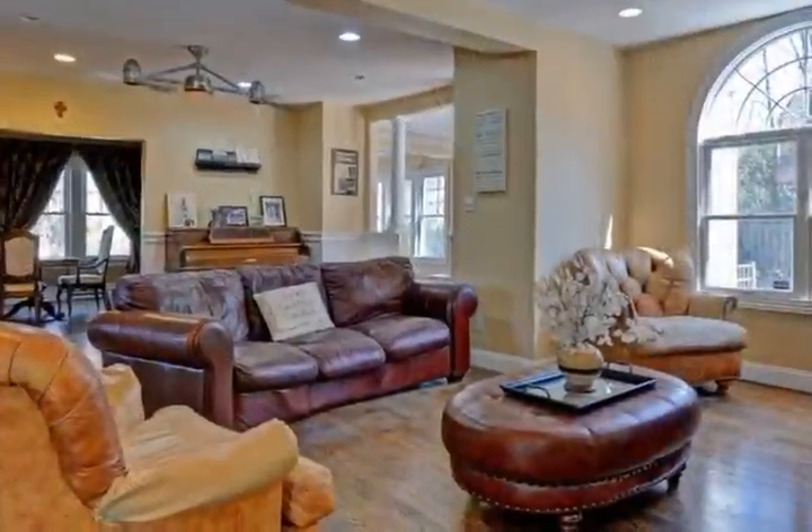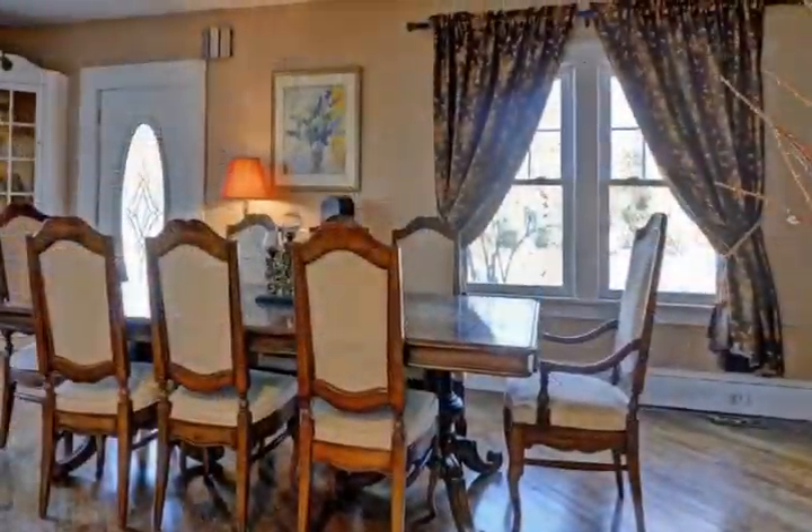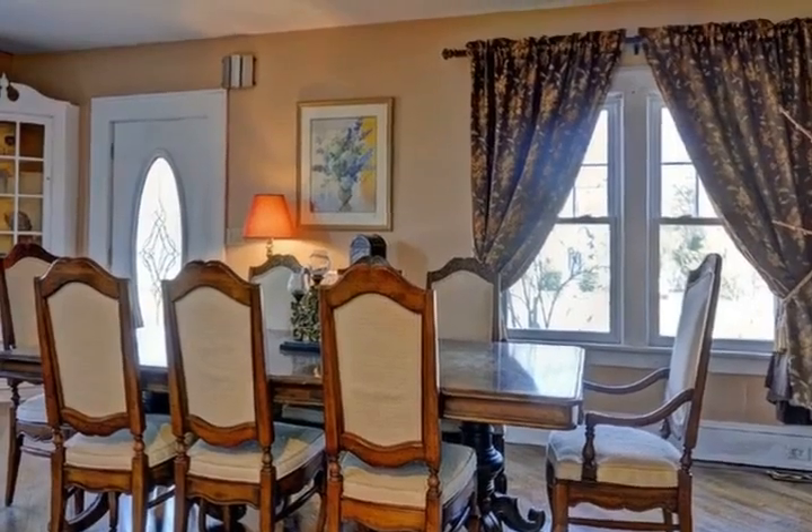The sunroom shines with light — you can also use it as an office or playroom. Don't miss this gem. Call Denise today.